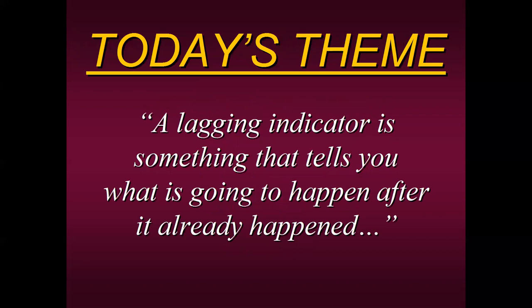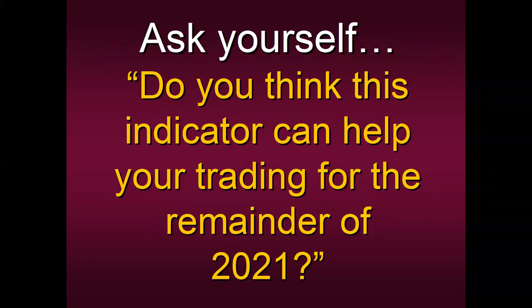Going back to our theme: a lagging indicator tells you what is going to happen after it already happened. Look at your own trading — if you rely on indicators or what someone says on TV, usually it's too late, it's already made its move. You want something so sensitive you can get in before anyone else knows. That's what the PTS-XT is designed to do. So ask yourself: do you think this indicator can help your trading for the remainder of the year?